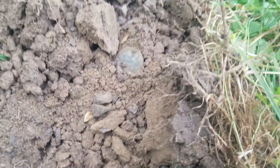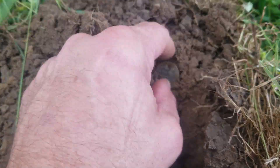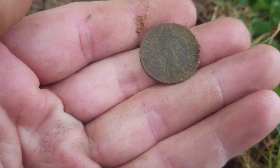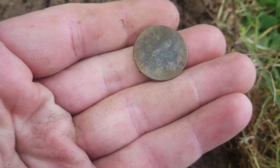I believe this is just a modern quarter, but I don't know. Let's see. I like the dirt color. Yep, it's an eagle back. Is it? It's upside down in your hand. Oh, that would explain it. We'll be back.